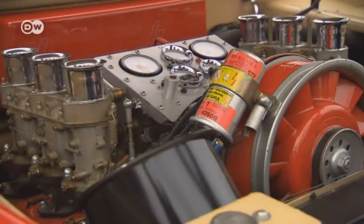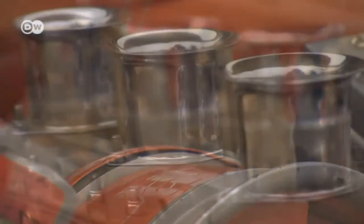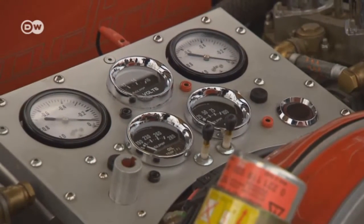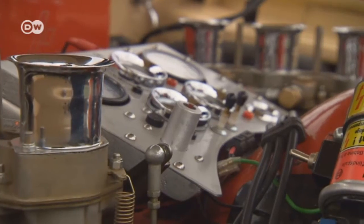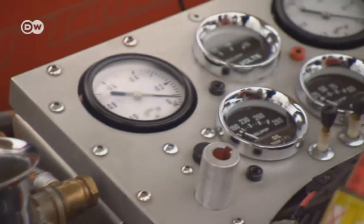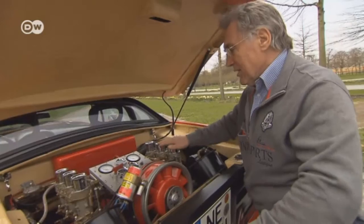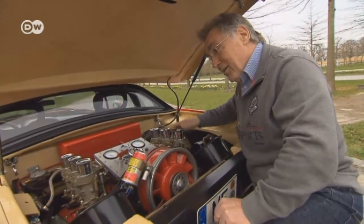The two-liter six-cylinder boxer engine from the Porsche 911 is mounted in the rear. Unusual are the auxiliary instruments in the engine compartment. Paulusen calls it a service panel, and it's unique to the Berardino. It comes in very handy when he services the engine — he can even start the engine from the back when he synchronizes the carburetors. He put all the instruments needed for the 911 engine in the rear, such as the oil pressure and temperature gauges.